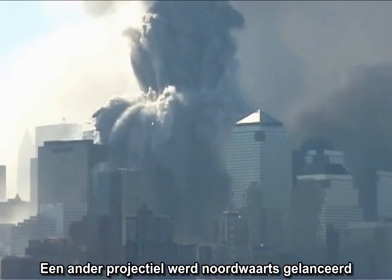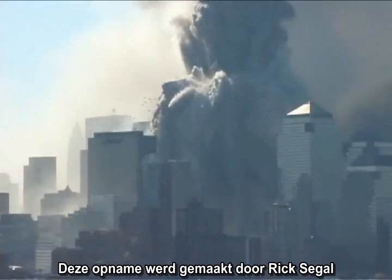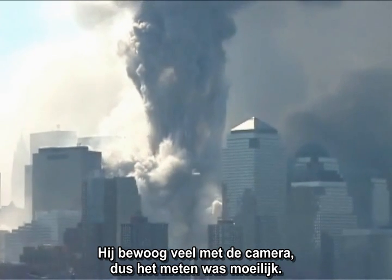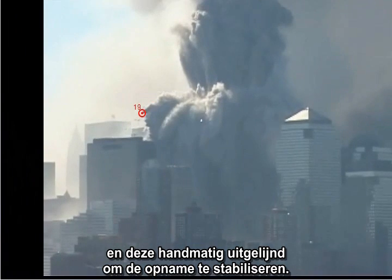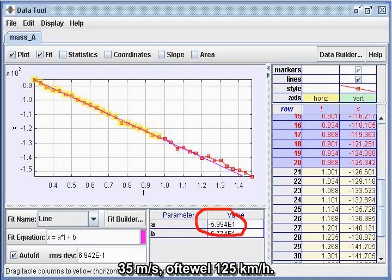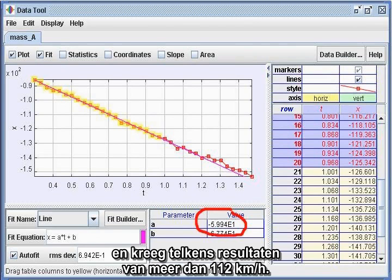Another high-speed projectile was launched northward from the North Tower, late in the collapse, toward Building 7. Close-ups show the structure of the object, which appears to be one or more wall units. This footage was shot by Rick Siegel from across the Hudson River. He panned the camera a lot, so the measurement was a challenge, but I decomposed the video into individual images and manually aligned them to stabilize the video. Using the stabilized video, I got consistent results: 35 meters per second, or 78 miles per hour — consistently well over 70 miles per hour.